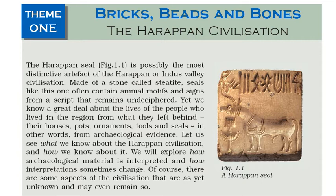Let us see what we know about the Harappan Civilization, and how we know about it. We will explore how archaeological material is interpreted and how interpretations sometimes change. Of course, there are some aspects of the civilization that are as yet unknown and may even remain so.